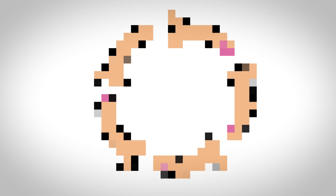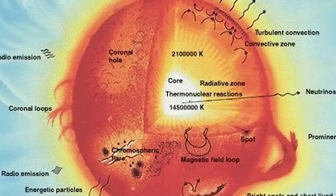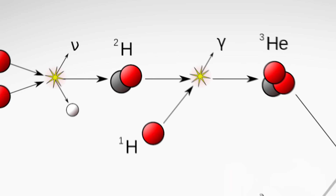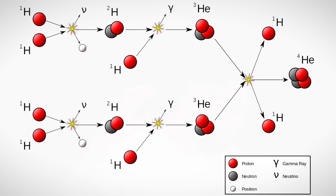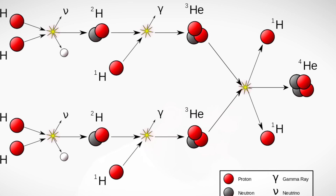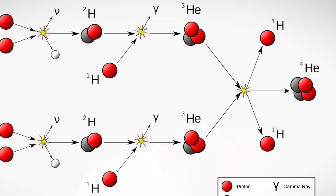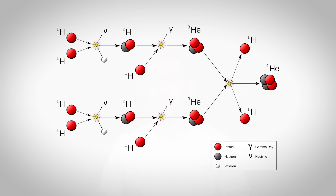There's also this thing called the PP chain, which disappointingly has absolutely nothing to do with what it sounds like. It stands for the proton-proton chain and it's the main fusion process that powers stars like our sun. Two hydrogen nuclei collide, then one proton turns into a neutron via beta-plus decay, giving you deuterium — one proton plus one neutron — plus a positron and a neutrino. The deuterium then fuses with another proton to get helium-3, two helium-3 nuclei fuse to give helium-4 plus two free protons, which go on to continue the PP chain.